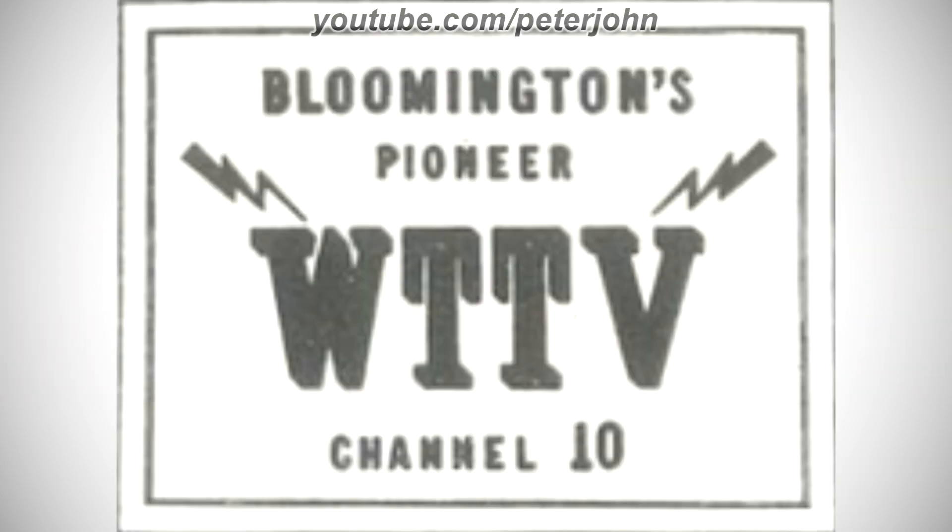1949–1954: there is a black rectangle, and inside it there are the words Bloomington's and Pioneer in black text, and under them there are two black lightnings, and under them there are the words WTTV, Channel, and 10 in black text.